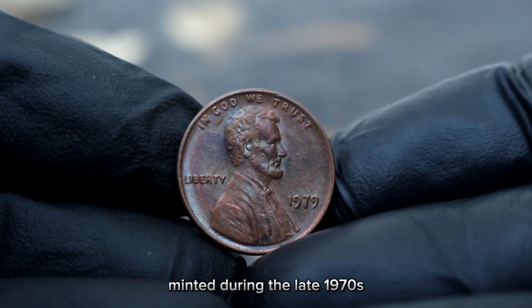So if you're lucky enough to stumble upon one of these gems in your collection, hold onto it tightly. Its value may fluctuate, but its historical significance remains timeless. Keep collecting, keep exploring, and until next time, happy hunting!